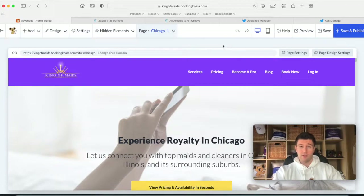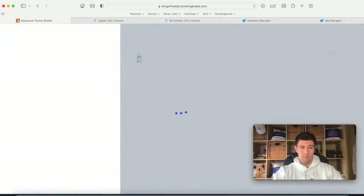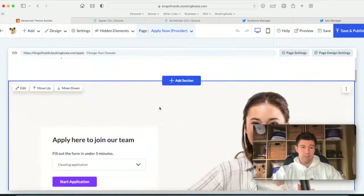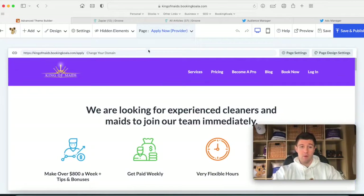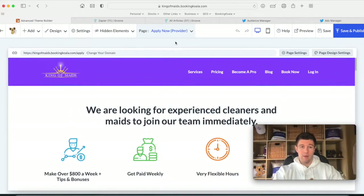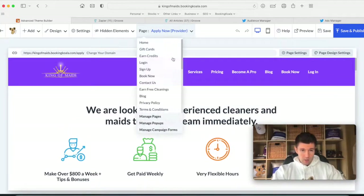If you watched any of my other videos, we get cleaners through Facebook ads. We have an 'Apply Now' landing page — someone lands on it, clicks 'Start Application,' which is a form also built on Booking Koala. You can build out your hiring forms through the help center. Someone submits the form, it comes into our system, our hiring person goes through the applications, and Facebook knows someone submitted the form through the pixel. So if you're a marketer, you can do everything from in here.